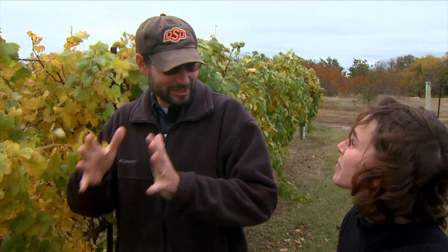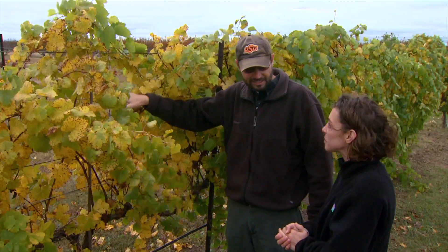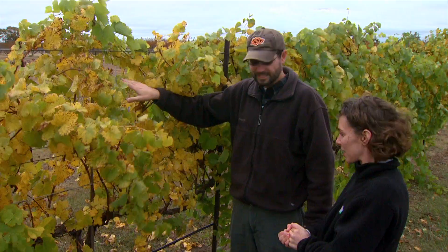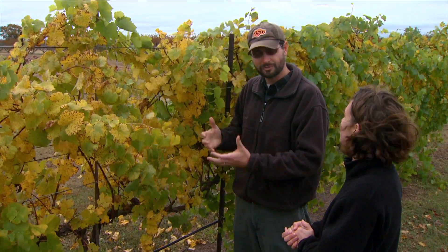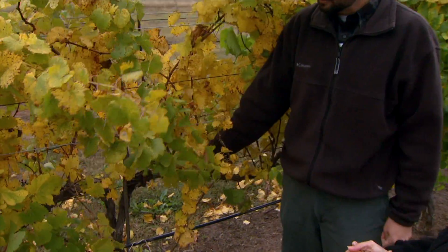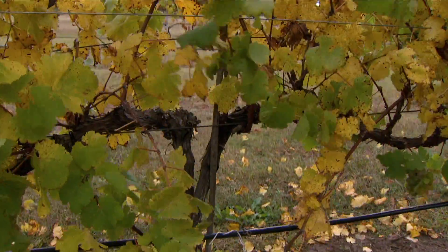At this experiment station we have three different trellis systems — really training and trellis systems together. The training goes along with the different trellis systems depending on the types of grapes. This first one is called the vertical shoot positioning system, often referred to as VSP. This is a very commercial type of system, what a commercial vineyard would use if they're growing wine grapes. This trellis system is designed mainly for growing European species, Vitis vinifera grapes.